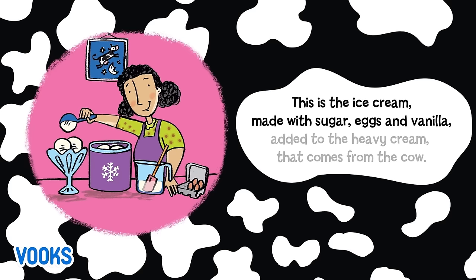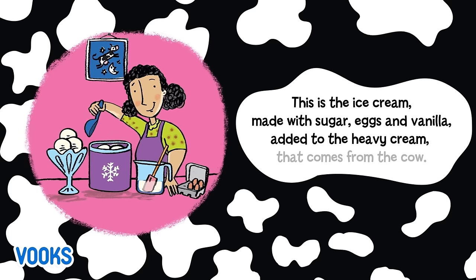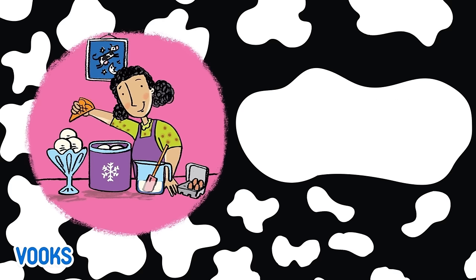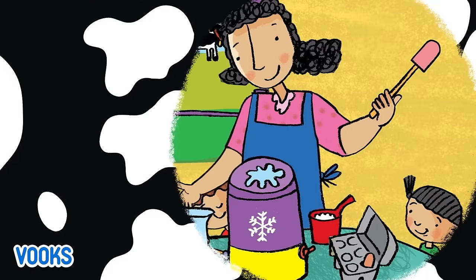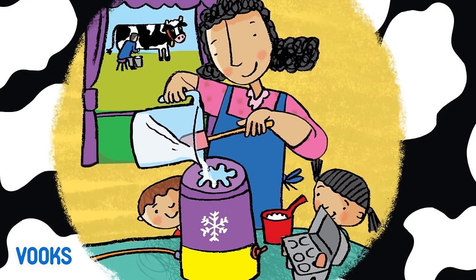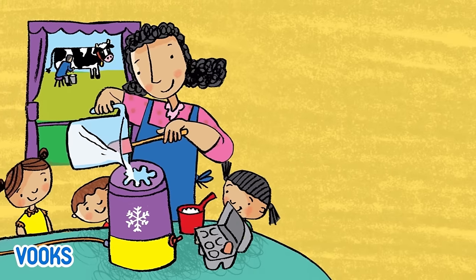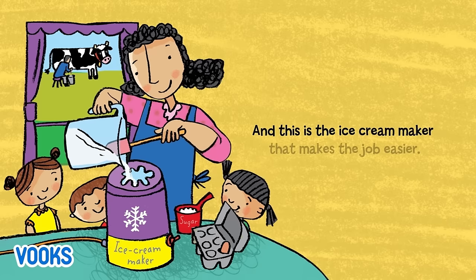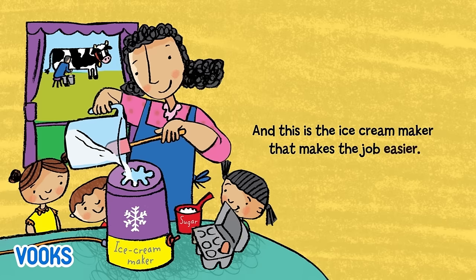This is the ice cream made with sugar, eggs, and vanilla added to the heavy cream that comes from the cow. And this is the ice cream maker that makes the job easier.